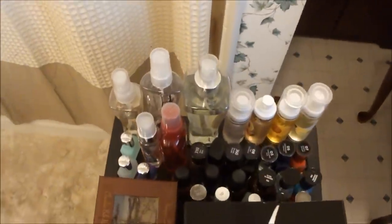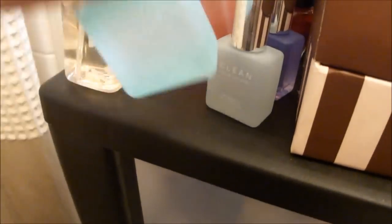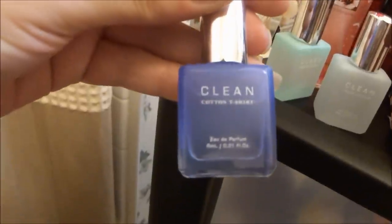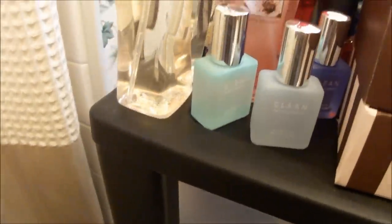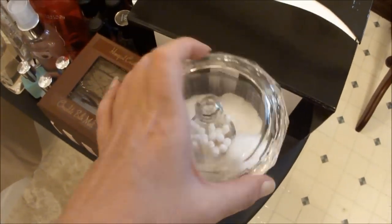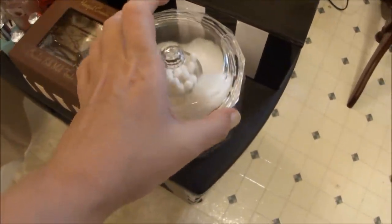Up here I keep some of my most used body sprays. I have my three Clean scents here — Warm Cotton, Fresh Laundry, and Cotton T-Shirt. I really like to use these when I know I'm going to be around somebody that has issues with perfumes because they tend not to irritate people that have allergies. This is where I keep my Q-tips and my cotton balls, and I got this particular container from CVS.